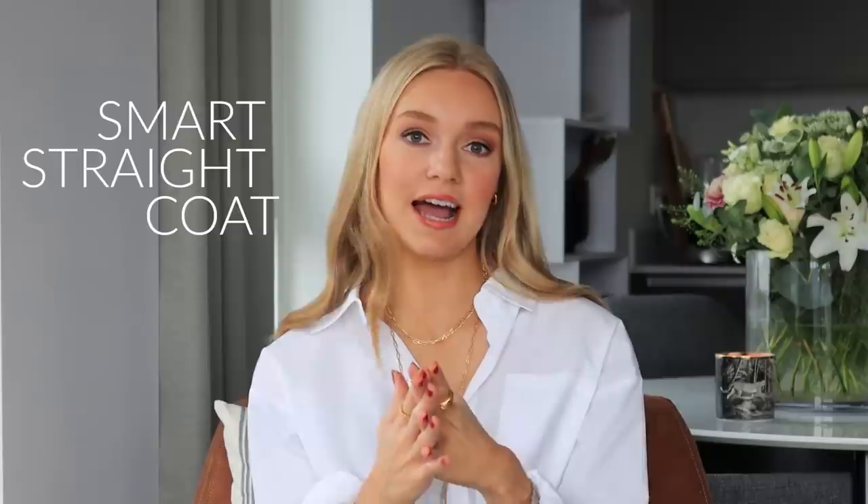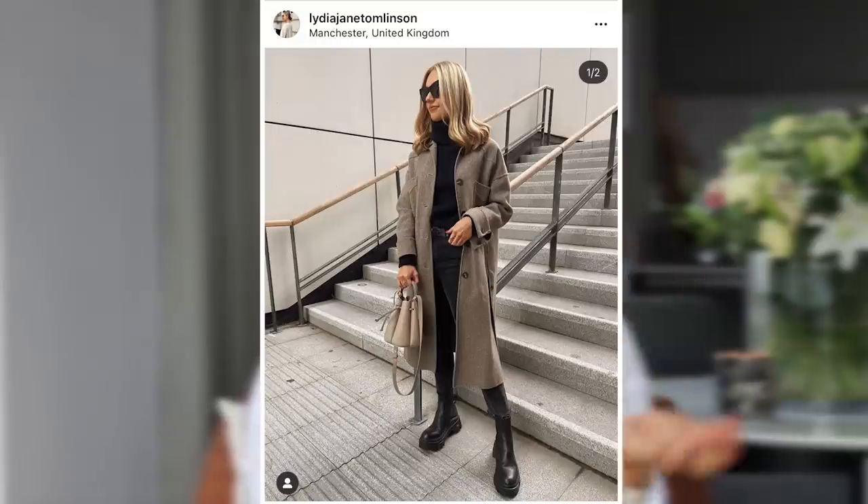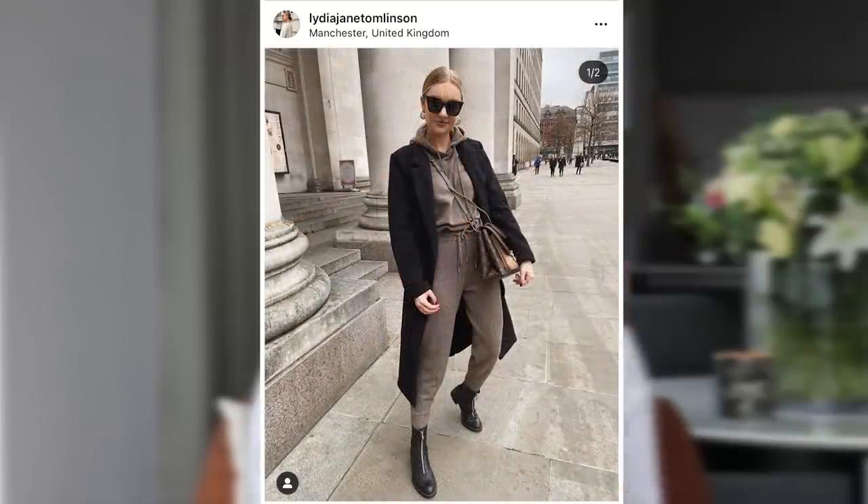Tip number one is to invest in a smart straight coat. It doesn't have to be worn in a strictly formal sense — everything you wear it with it instantly makes look chic. For example, you could wear it with a pair of trainers and a jogging suit, put that coat on, and it instantly elevates the outfit from really casual into something sleek and smart.